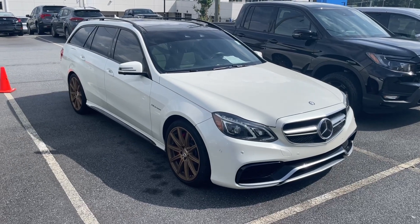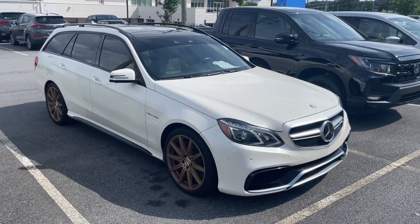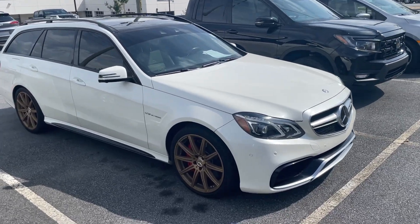Maybe once they get it clean, we can get one of the representatives of the used cars to start it up for us and let us hear it, because I bet the exhaust is amazing.